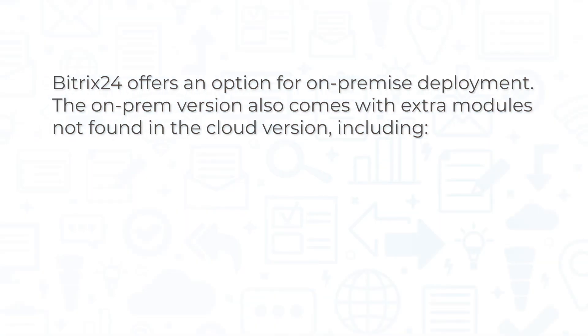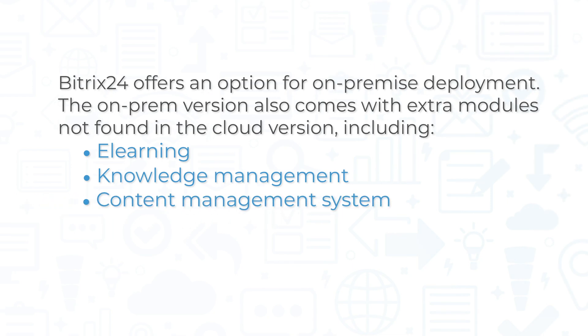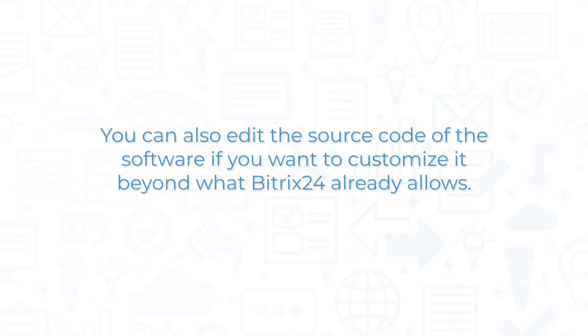While many people enjoy the flexibility of its cloud deployment, Bitrix24 also offers an option for on-premise deployment. The on-premise version also comes with extra modules not found in the cloud version, including e-learning, knowledge management, and a content management system. You can also edit the source code of the software if you want to customize it beyond what Bitrix24 already allows.